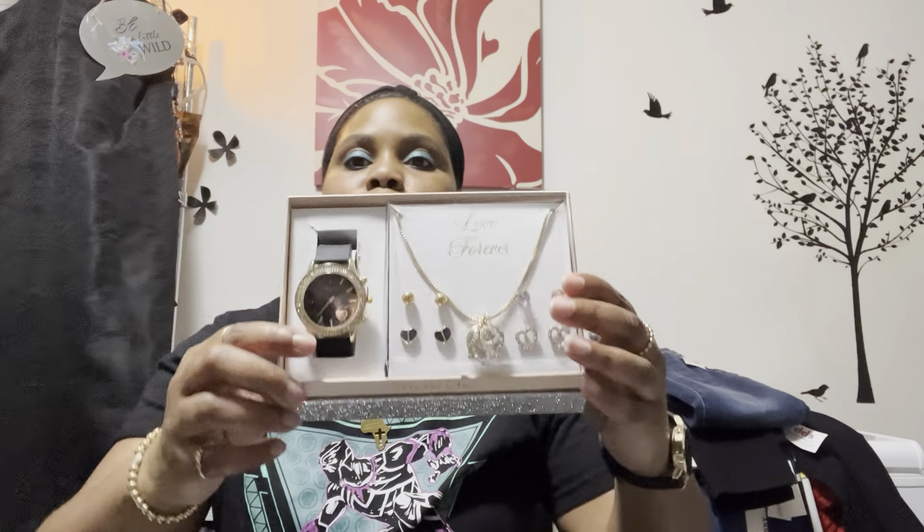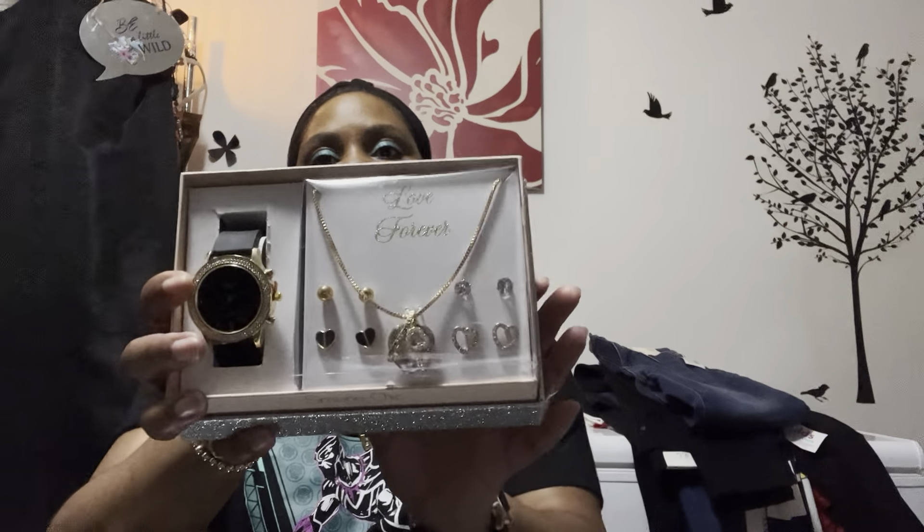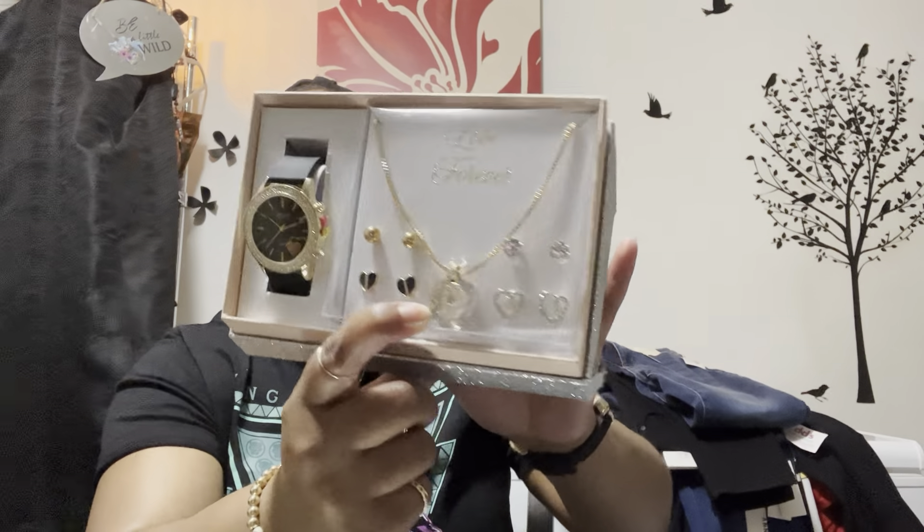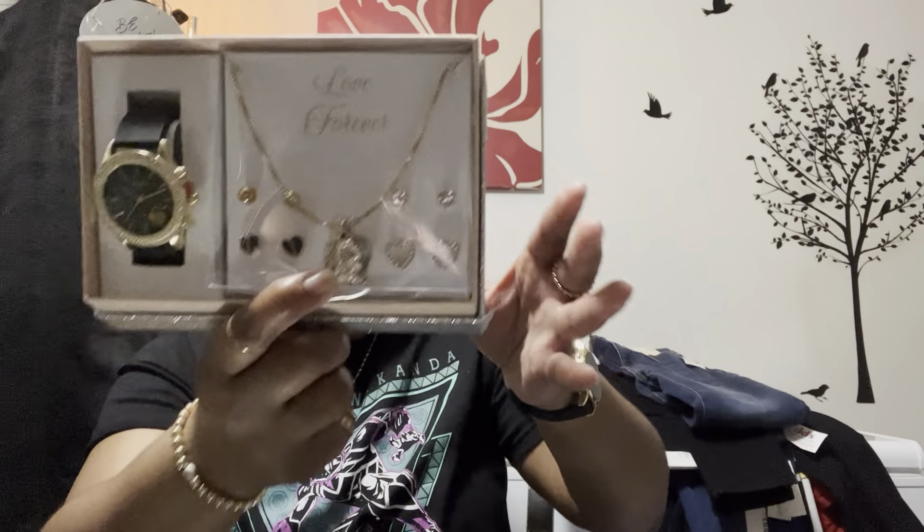I got this little gift set — I can't get the plastic off, but it has four pairs of earrings, a necklace, and a watch. It's a black and gold watch with a double heart detail. What I really got it for was the necklace — it's a heart that says 'I love you forever' with a little crystal heart on top. It didn't have a price on it.